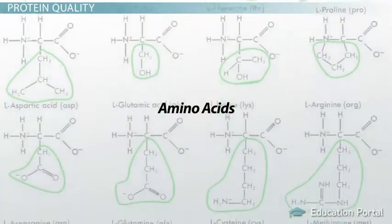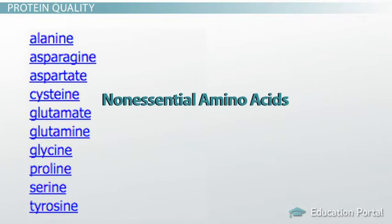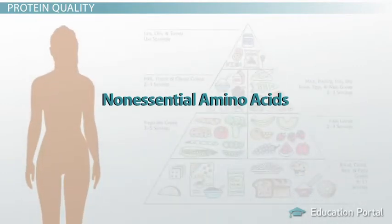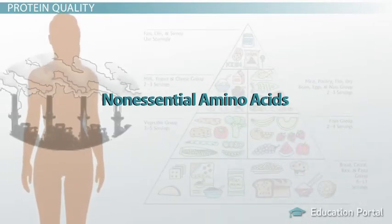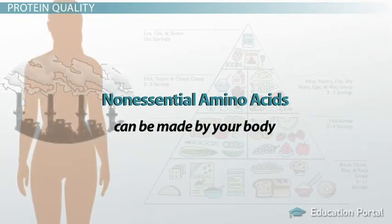There are 20 amino acids needed by the body. Half of these amino acids are referred to as non-essential amino acids, which means it's not essential to get them from the foods you eat because they can be made by your body using available substances or through metabolic processes.